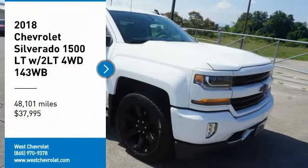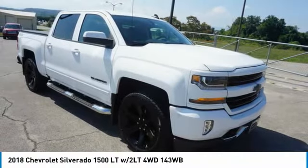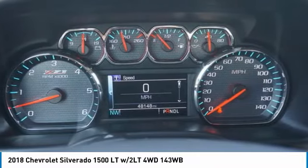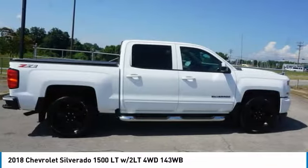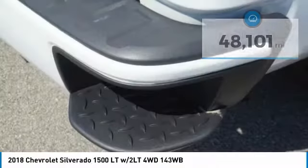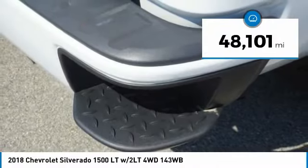Looking for the right vehicle? Check out the 2018 Silverado 1500. The Chevy Silverado 1500 has the lowest cost of ownership of any full-size pickup and is priced below $40,000. This vehicle has less than 50,000 miles.